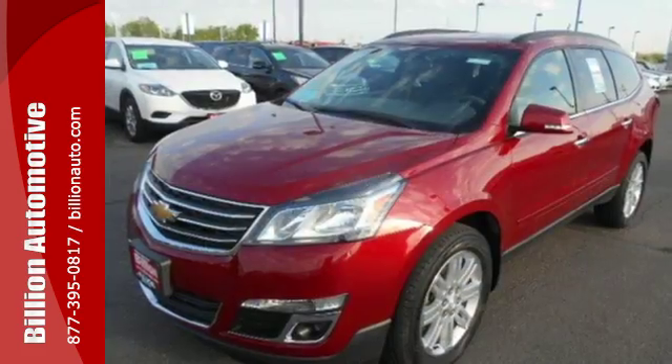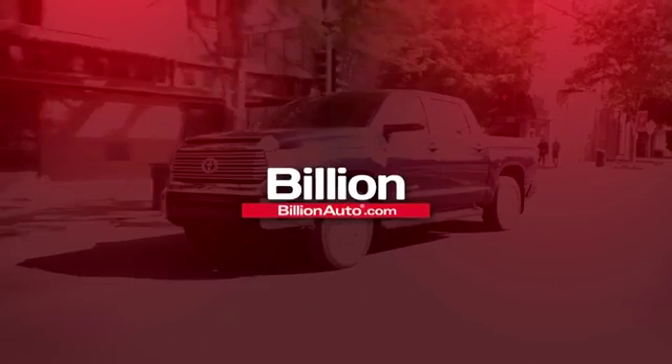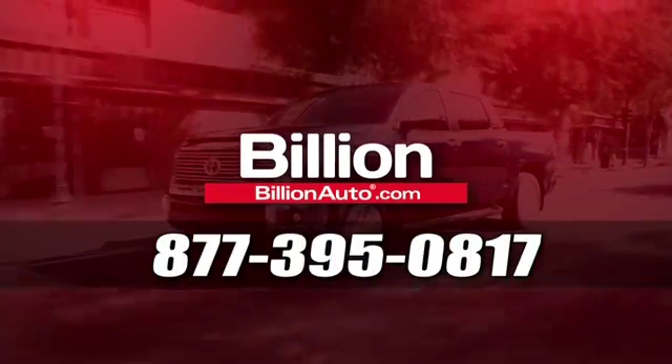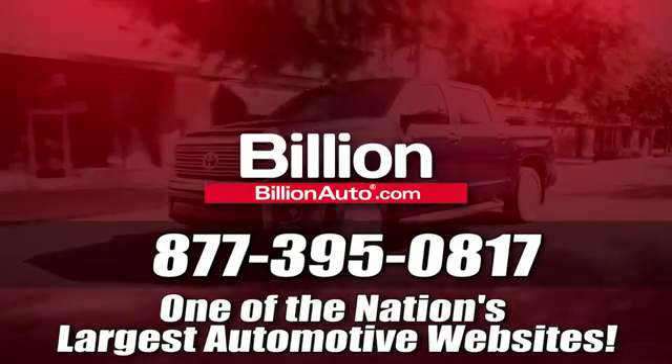Come see this Traverse — it will fit your needs perfectly. BillionAuto.com will deliver right to your door. Call 877-395-0817 today. BillionAuto.com is one of the nation's largest automotive websites.